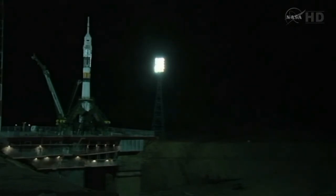T-minus thirty seconds to launch. And ignition.